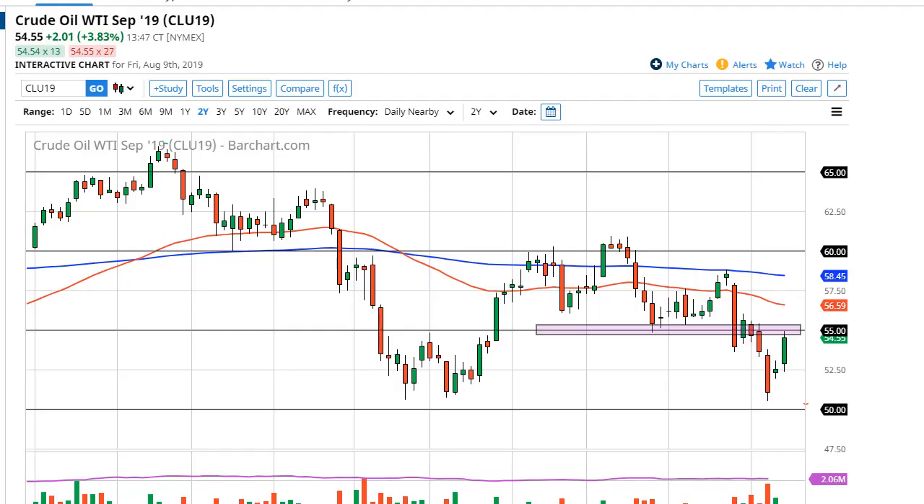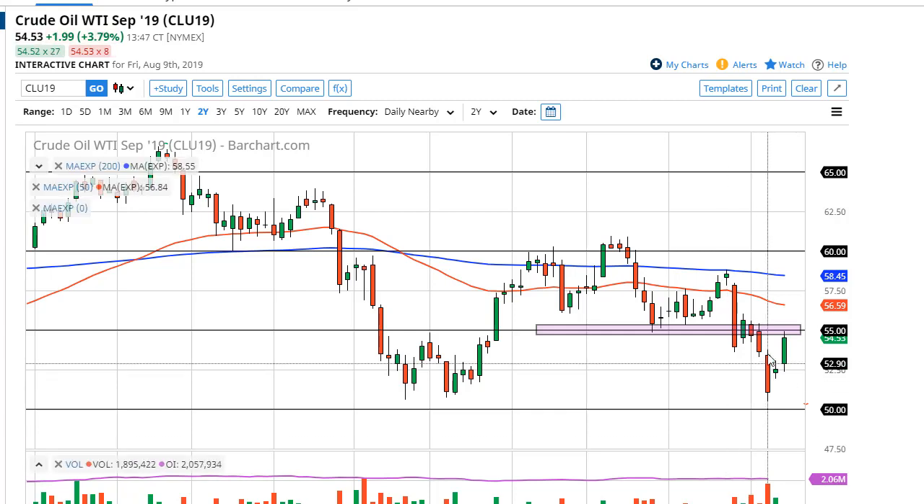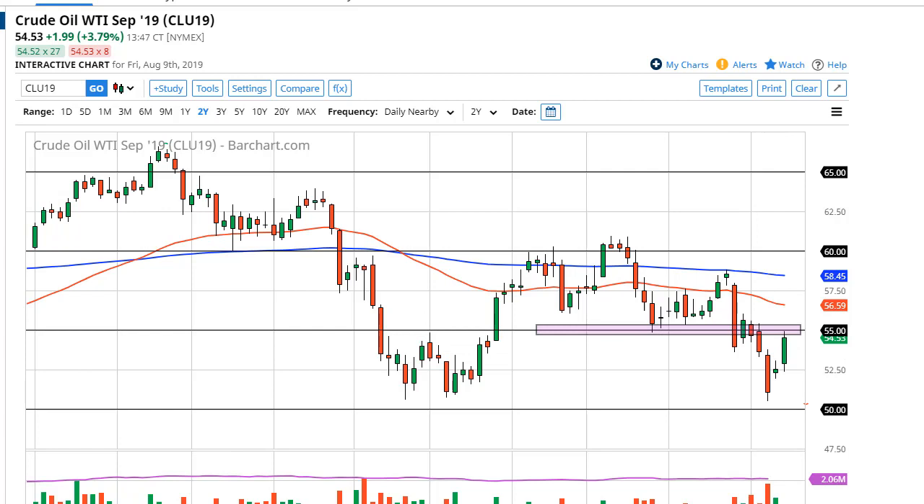From Daily Forex, this is Chris taking a look at the crude oil and nat gas markets. We have seen a lot of back-and-forth type of trading, and it looks like the market will continue to recognize five-dollar areas as support and resistance — and that's where we find ourselves.